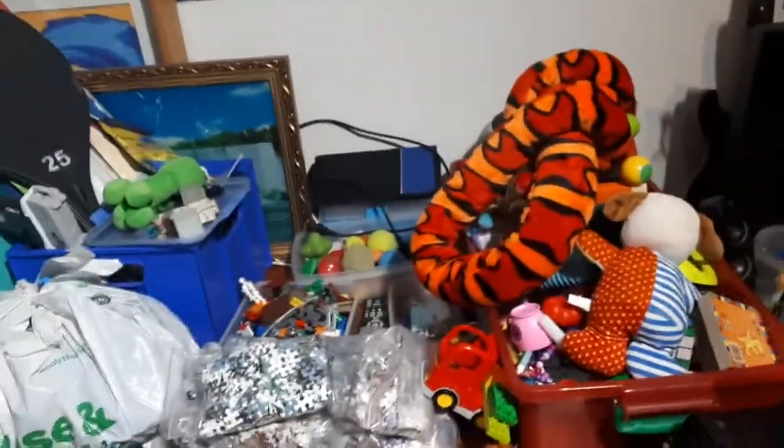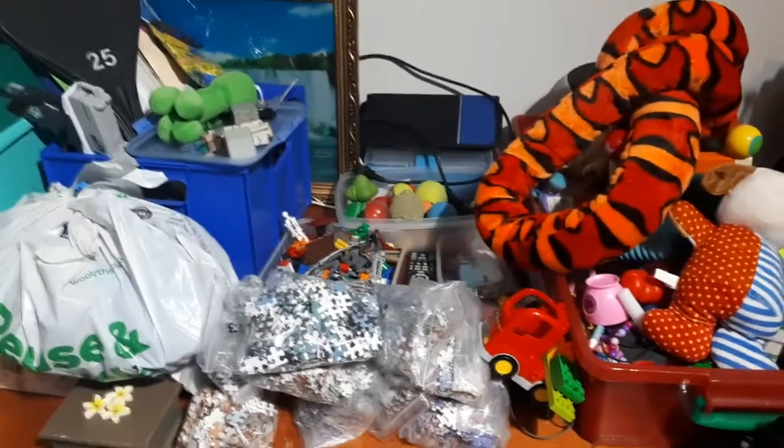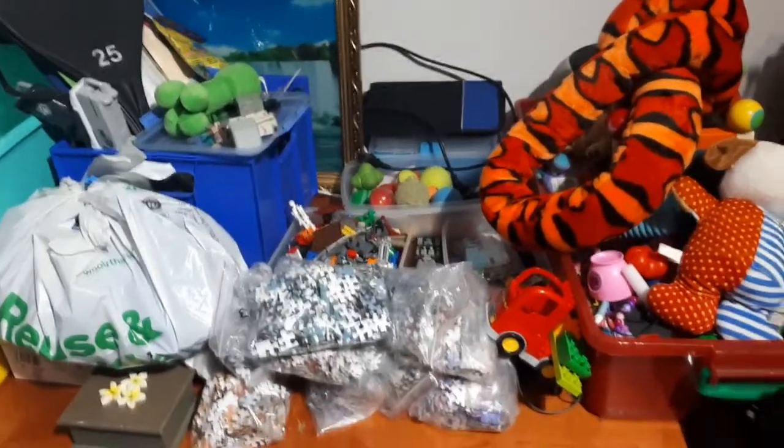There we go — hard rubbish day seven. Now I've got to go to bed, get ready for day eight. See ya!